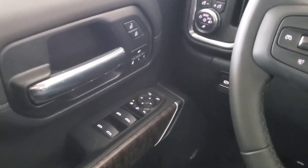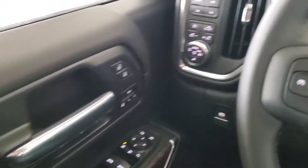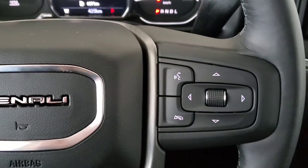This beautiful truck comes equipped with power door locks, windows and mirrors, along with a memory driver's seat and Bose audio. We've got our cruise control with our heated steering wheel, voice command with Bluetooth.